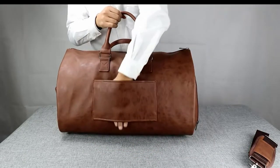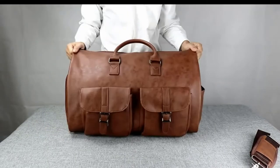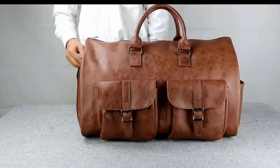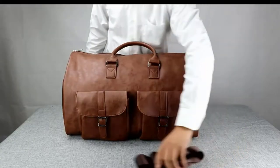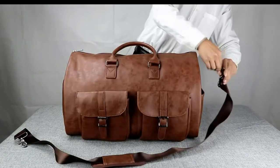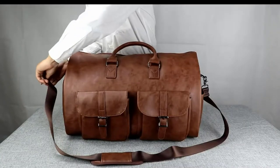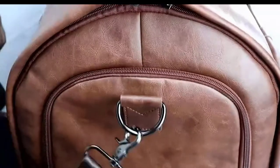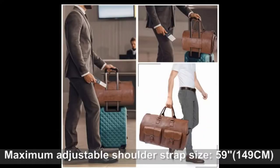High-quality waterproof PU leather with super fiber makes this garment weekend bag look very stylish and textured. The luggage suit bag has a detachable and adjustable shoulder strap, specially designed for long-time journeys, business trips, and weekend trips. The bag also has a shoe compartment outside and an adjustable shoulder strap with a soft shoulder rest.